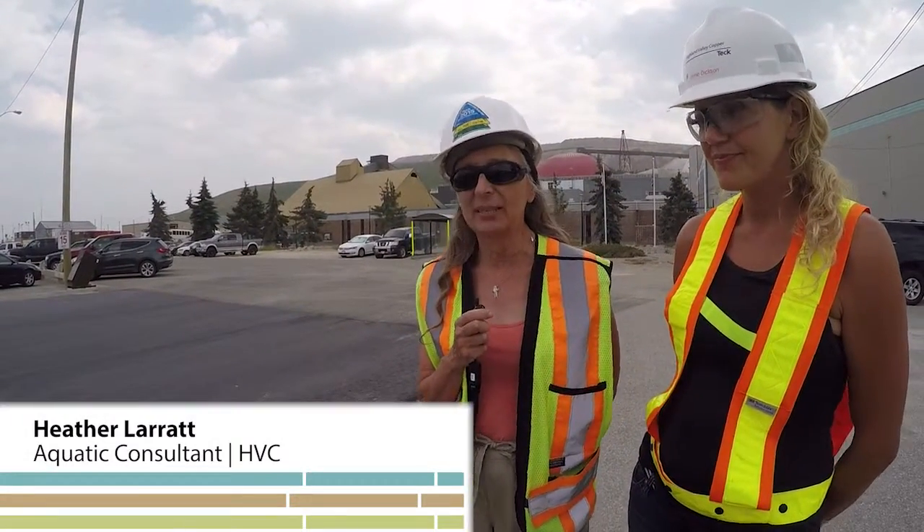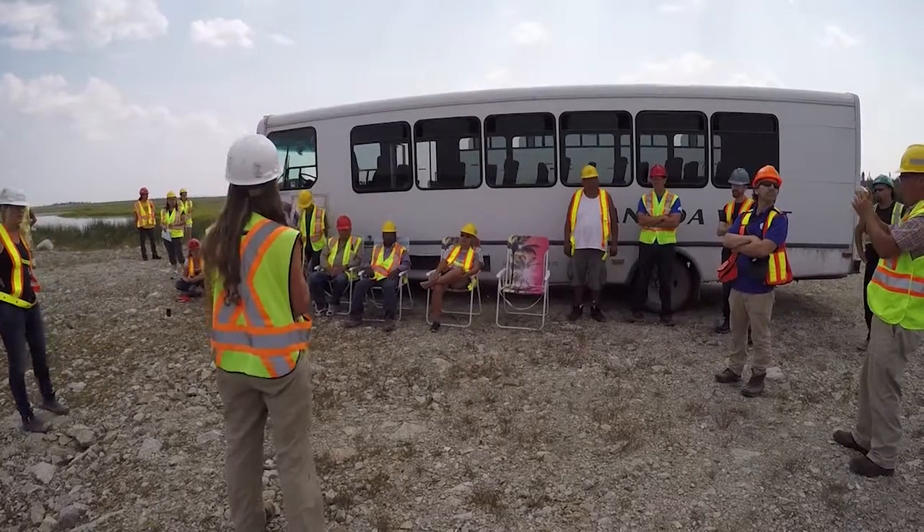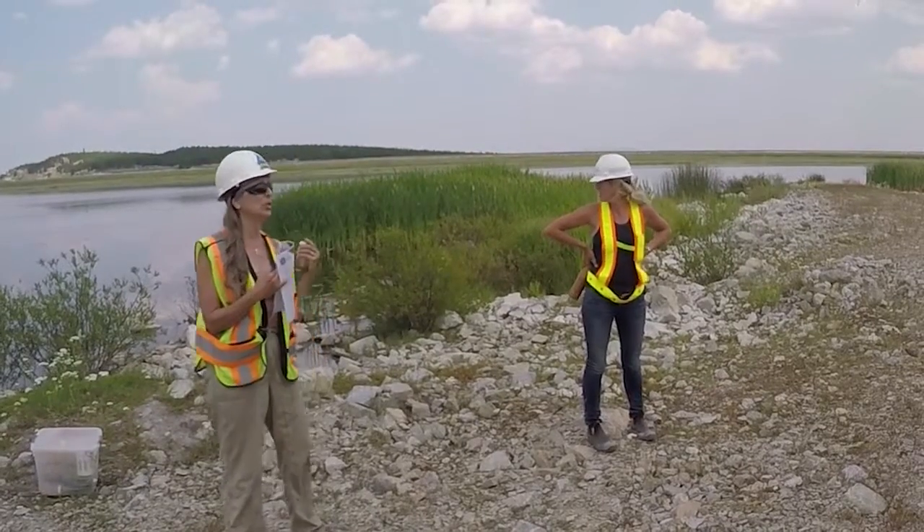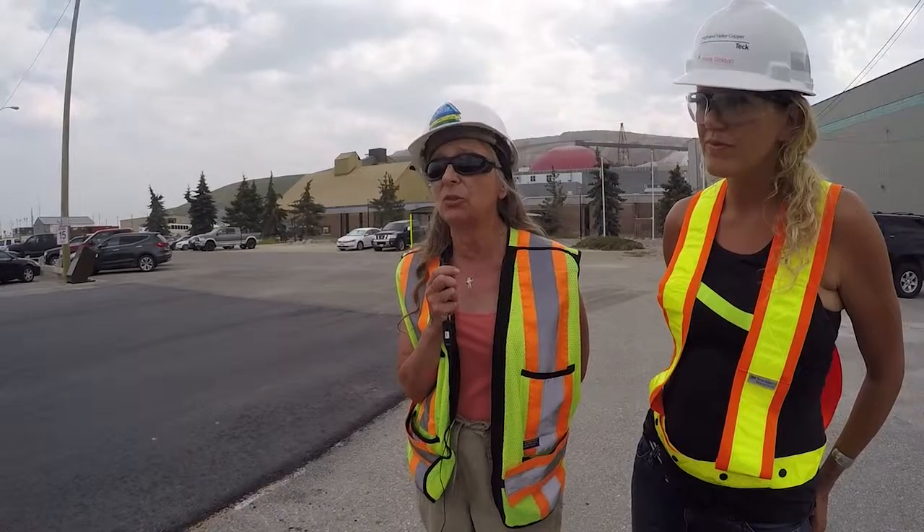My name is Heather Laird. I'm an aquatic consultant. I've been working with Highland Valley Copper for about 18 years and I focus on the ponds and pit lakes that are left behind after mining. We have two goals for all of them: we want them to be a bioreactor that will clean up metals out of the water, and we also want them to provide habitat — either a fishery if it's fairly deep, or shorebird and waterfowl habitat if it isn't. The purpose of today was to show people what we've achieved and to get input on what the end land use goals could be for those water features.